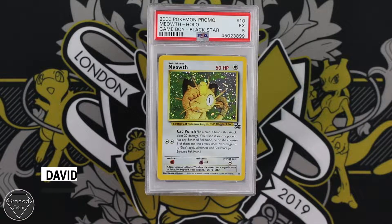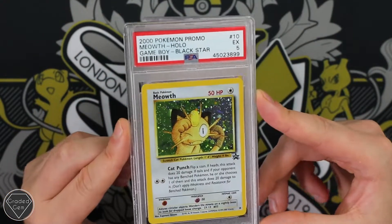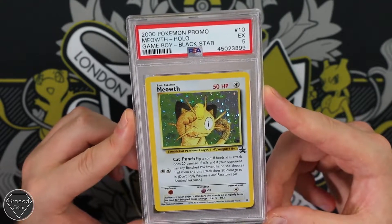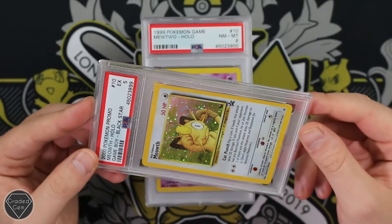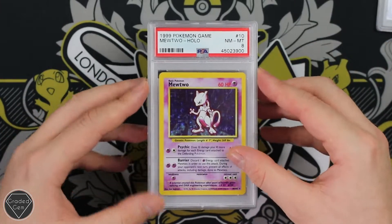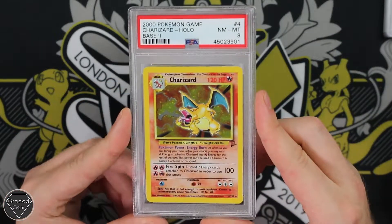The next return comes from David. David, you start off with a strange card here. This card was actually sent off sealed to PSA and it's come back as an Excellent 5 — that is not what we pre-graded. We graded at least a 9/10 and it just hasn't worked out; they've obviously seen something that troubles them. Sorry about that one. Your Mewtwo from base, Near Mint 8 — not a bad grade at all. As neither is your Charizard from Base Set 2 with the Near Mint 8.